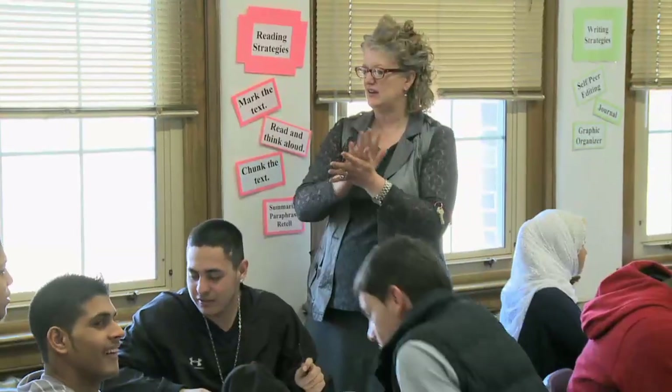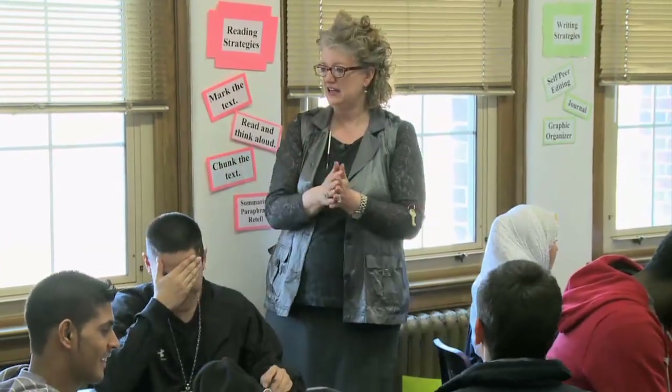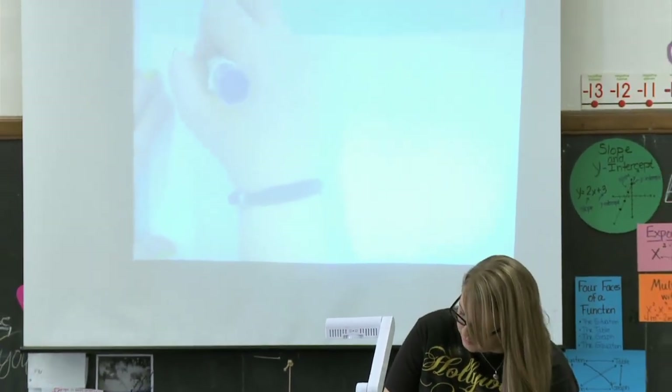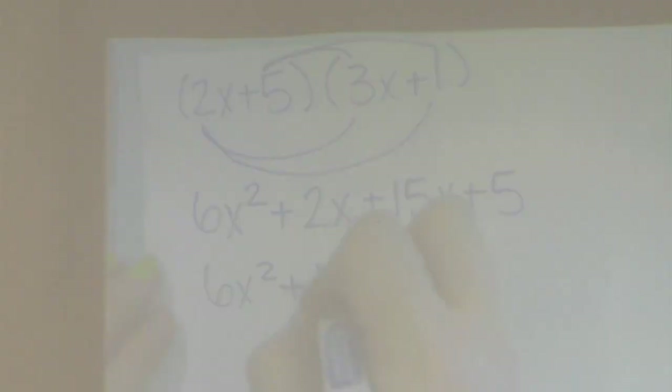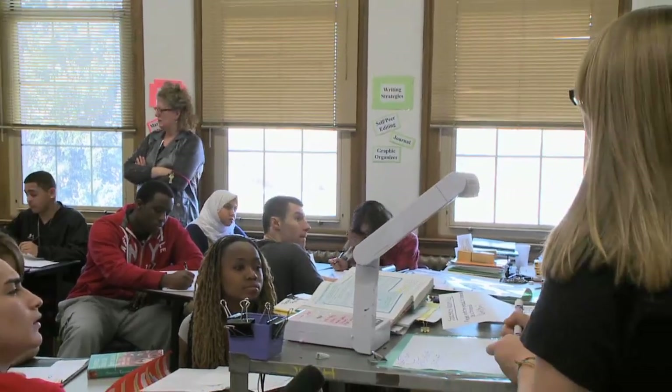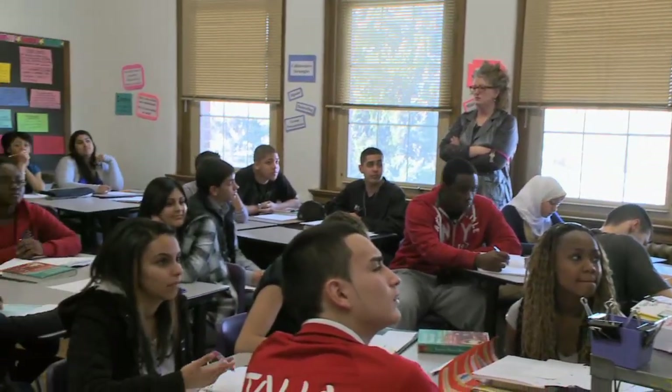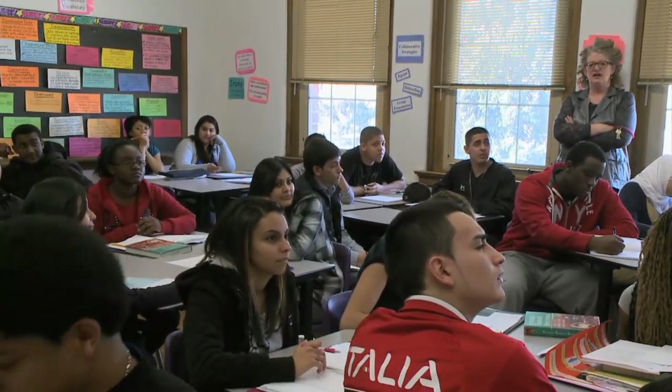All right, let's have some presenters. Go on up. Using our purple prompts, would you like to make a comment or ask a question? Ellie will take those comments when she's ready.